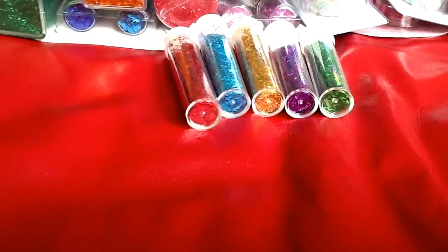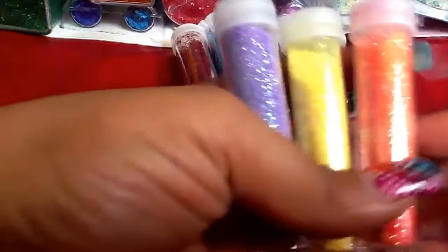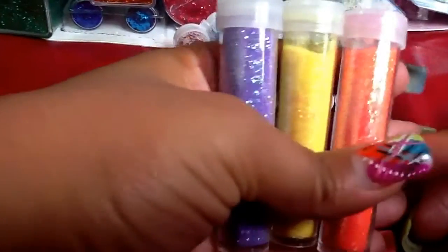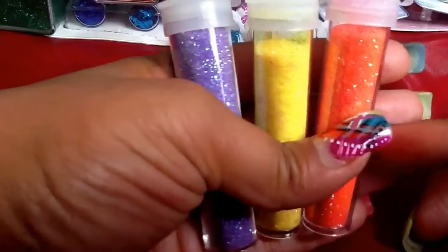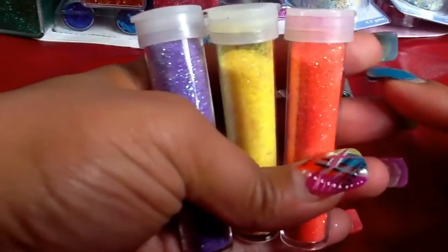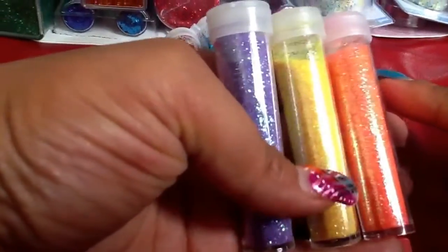And then these — I thought these were sand but it looks like a fine glitter. The yellow has a little bit missing, possibly maybe a little bit of the orange — or maybe not the orange, just the yellow. So it's like a yellow, a pink, an orange, and then this one has like an aqua color and purple. So you'll receive these.